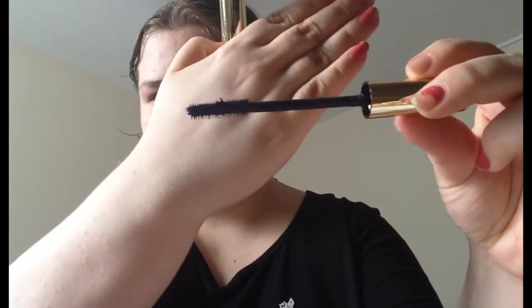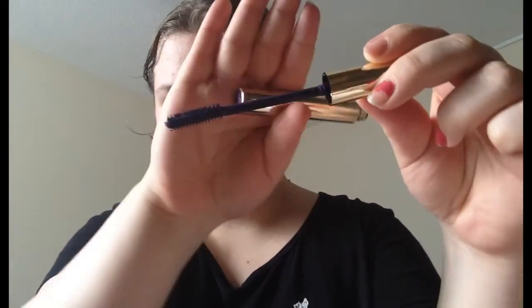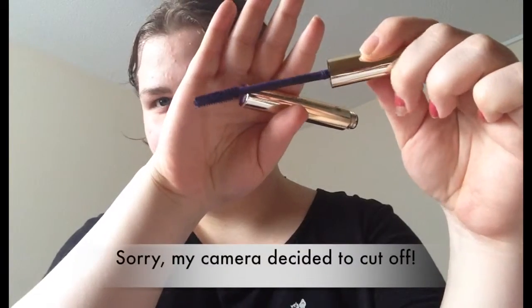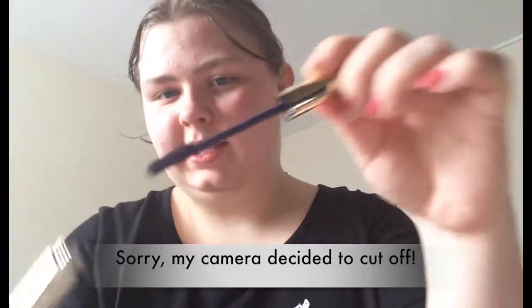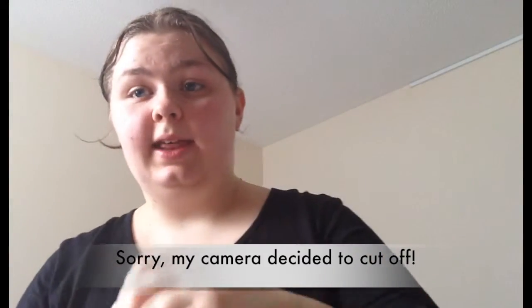And then finally we have the Babur Super Style Nascar Volume and Length in Number 2 Violet. I haven't used this more than once or twice, so it is still going strong. That is what the brush looks like — sorry for the bad light. Sadly you can't see the color of it, but it is definitely violet.